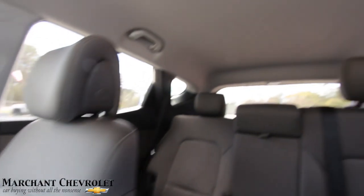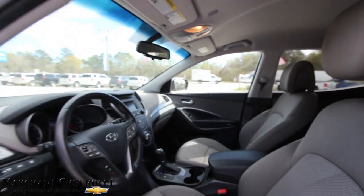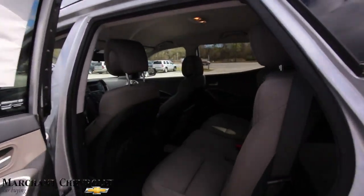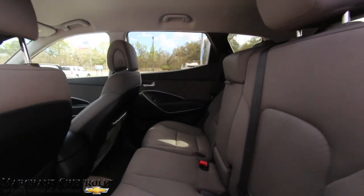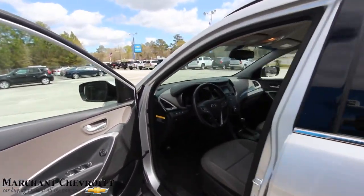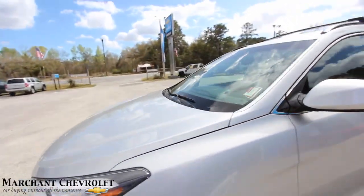Back seats look good — no rips, no tears, no discoloration on your interior. The headliner is also nice and clean. Overall a good-looking car, the Hyundai Santa Fe. A nice pre-owned vehicle here at Marchant Chevy.